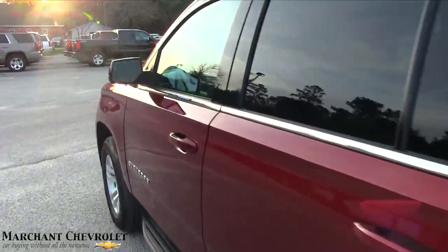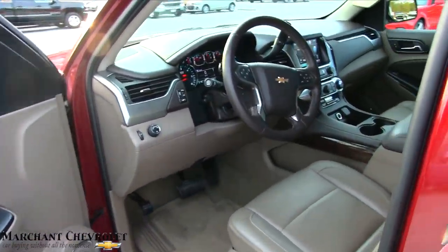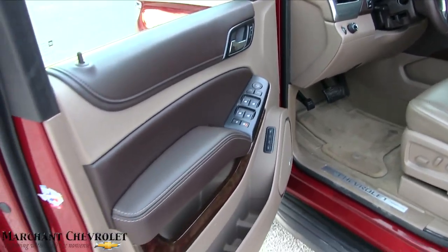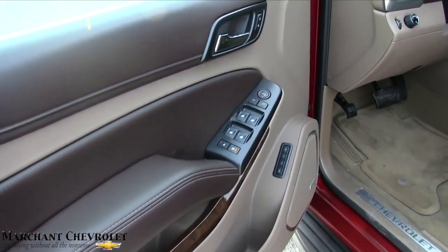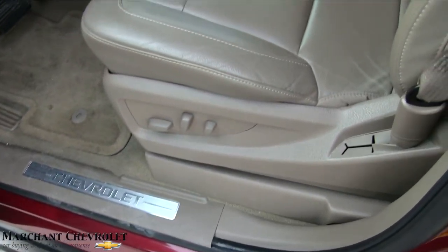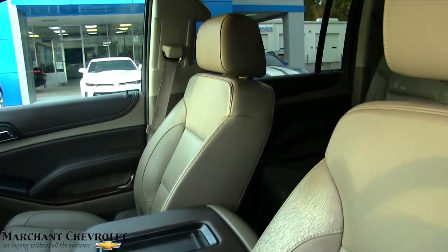Good looking vehicle. This one has around 42,000 miles on it, and the price is $46,976. It's an LT, so it's going to have your Bose stereo system, all power options on your seats, and leather — just in beautiful shape.